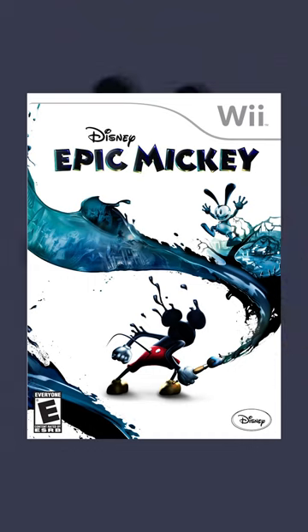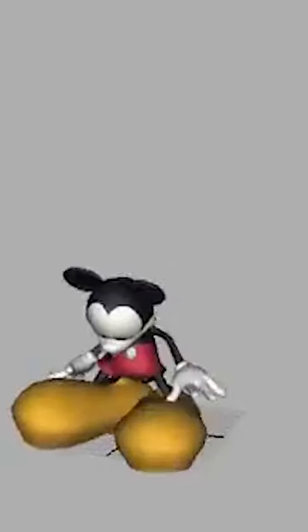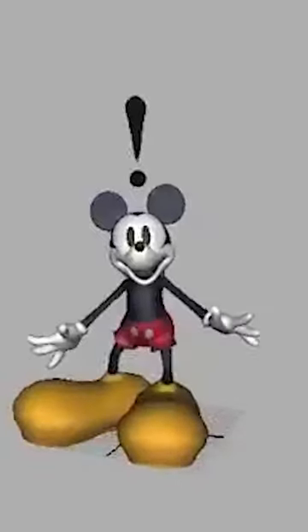Mickey Mouse is a challenging character to animate in 3D because we all are so aware of how he moves in 2D. In order to ensure that they stay true to Mickey's character, the animators would study classic Mickey moments and animate them in CGI. By doing this, they were able to study what made him such an appealing character.